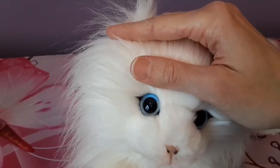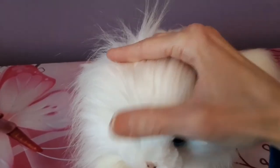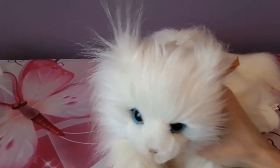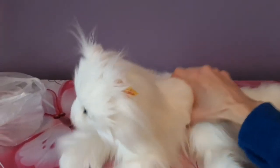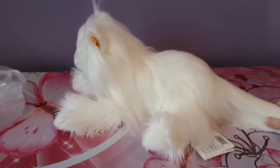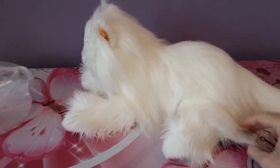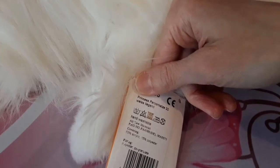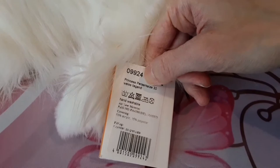They actually look just like Chupette's — I'm gonna have to do a comparison video of the two of them together. And you know, even though she is smaller than the other Stife cats, she is still a nice size. I think she's maybe around 12 inches or so. The tag says 'Princess Persian' — 30 centimeters, so whatever 30 centimeters converts to in inches.